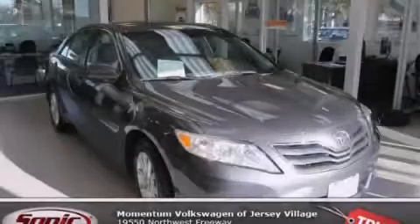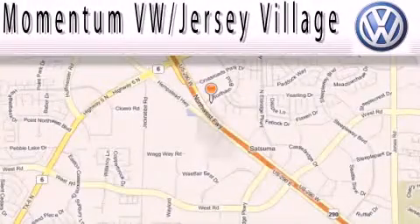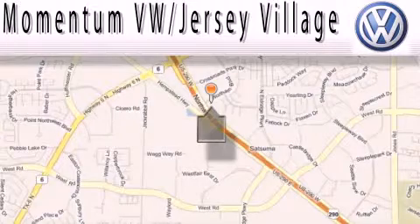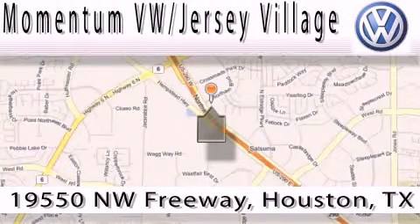Please call us today for more information on this great vehicle. Extreme low pressure sales, extreme friendliness, and extreme fair pricing — that's Volkswagen of Jersey Village, a proud member of the largest dealer chain in Houston.